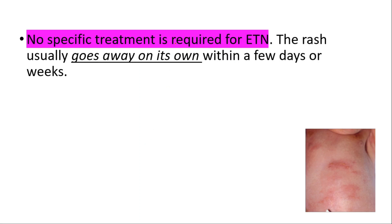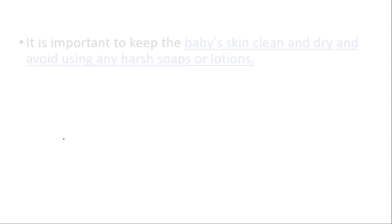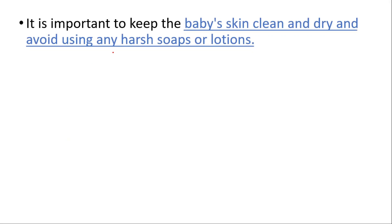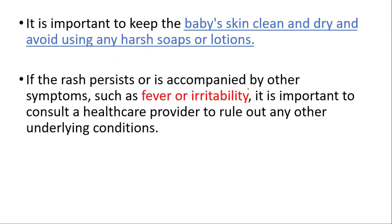No specific treatment is required for this condition. The rash usually goes away on its own within a few days or weeks. In some cases, a mild steroid cream may be prescribed to help reduce itching or redness. It is important to keep the baby's skin clean and dry and avoid using any harsh soaps or lotions.